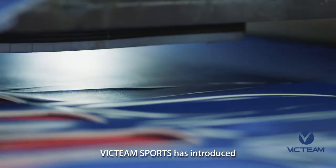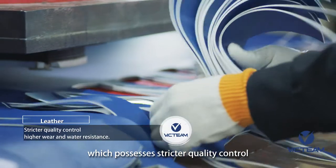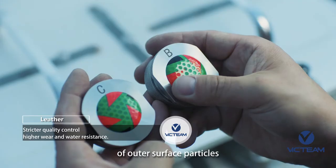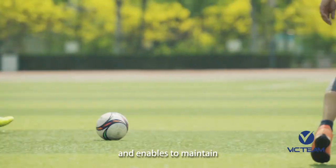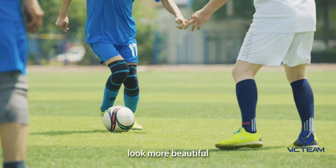Vic Team Sports has introduced the latest leather produced by a world-famous factory, which possesses stricter quality control, higher wear and water resistance of outer surface particles than those of the same kind, and enables the leather to maintain its glossiness for a long time to make the balls look more beautiful.